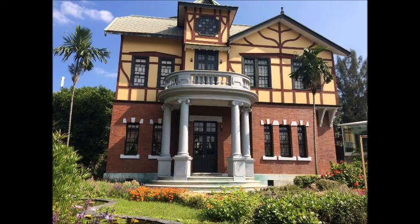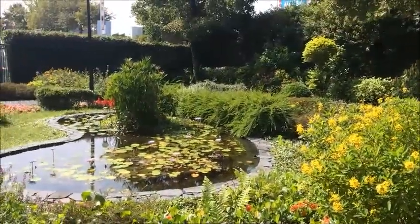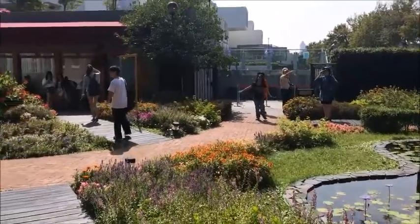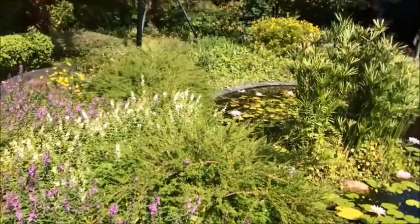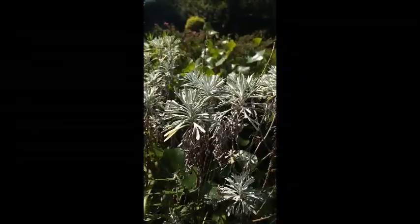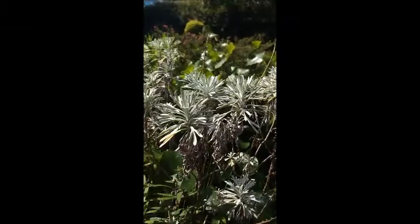Taipei Story House is built in 1913. In front of the main building, there is a beautiful garden with different colors of plants and flowers. There are up to 100 kinds of flowers, plants, and trees, and there is also a pool. It is just like a secret garden in the big city.